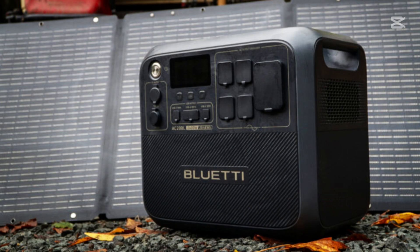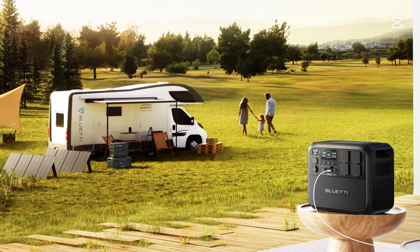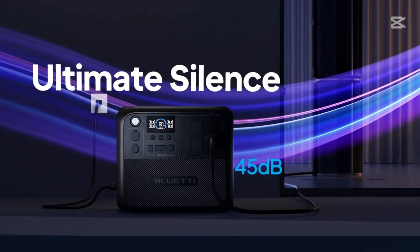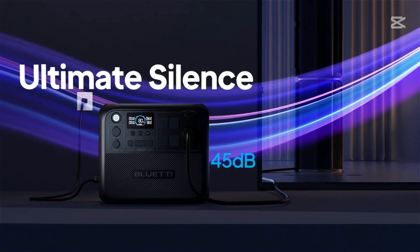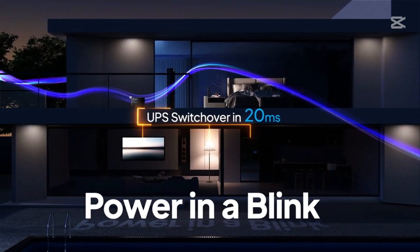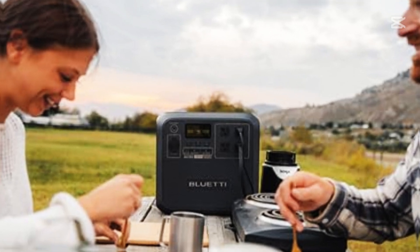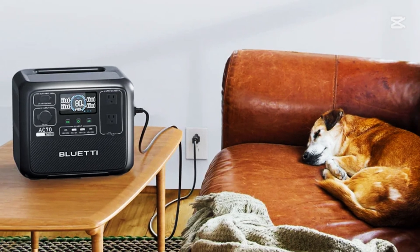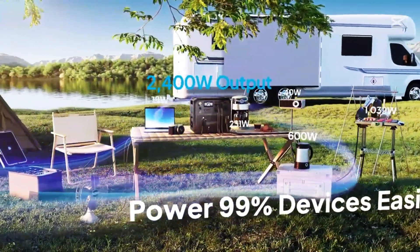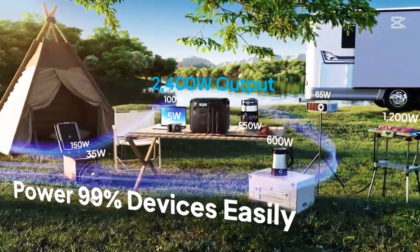The Bluetti AC200L is super portable — you can easily take it in your car and even charge it using the 12V port in your vehicle. It requires almost no maintenance, just a check-up once or twice a year, and it runs completely silently in most applications. If you're looking for a powerful, reliable, and eco-friendly energy source, the Bluetti AC200L is the perfect choice for home emergencies or outdoor activities.